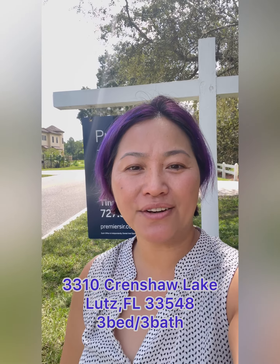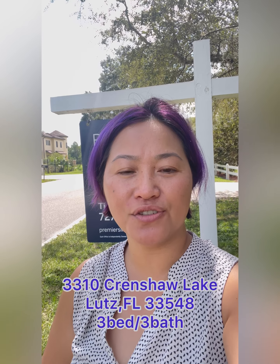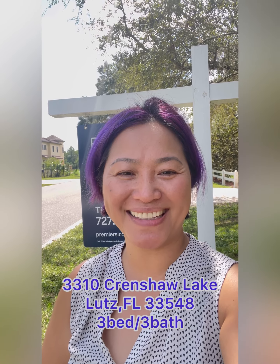Hi everyone, it's Tina Nibi here. A lot of you from out of state had requests for me to do a walkthrough of this beautiful property in the Lutz area. Your wish is my command, so let's do it.